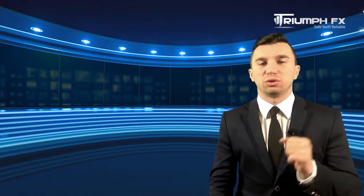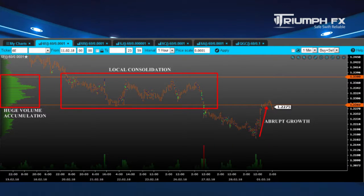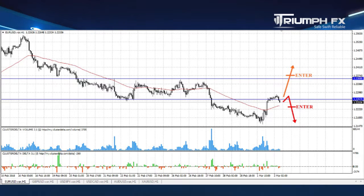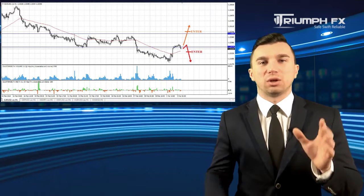Traditionally, we begin our forecast with EUR/USD. The price showed pretty strong growth yesterday, and the upward movement was supported by increased volume. Now the price is testing the volume accumulation 1.2267–1.2360. We have two possible scenarios: the first is a test of this huge volume accumulation and a strong rebound, which would be a bearish signal allowing us to open short positions. The second is a breakout of the upper limit of this volume accumulation, which would be a bullish signal allowing us to open long positions. With EUR/USD, we need to wait for a strong and sharp reaction of the price at the volume accumulation.